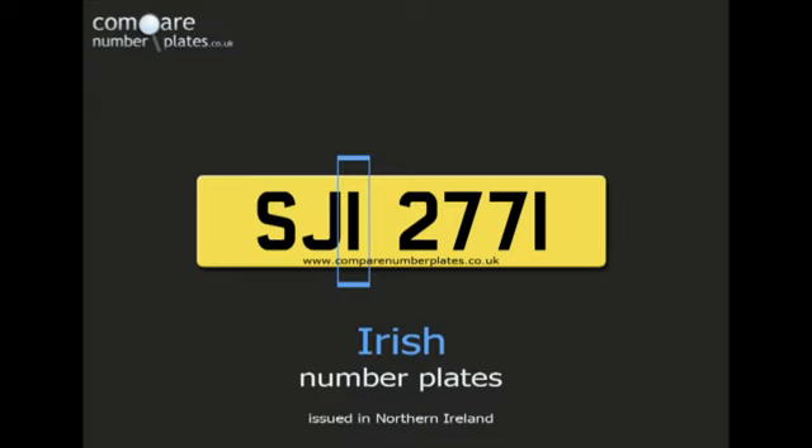Irish number plates don't have a year identifier, so they can be used on any vehicle regardless of its age, but they are different to standard dateless number plates which don't use the letters I or Z.